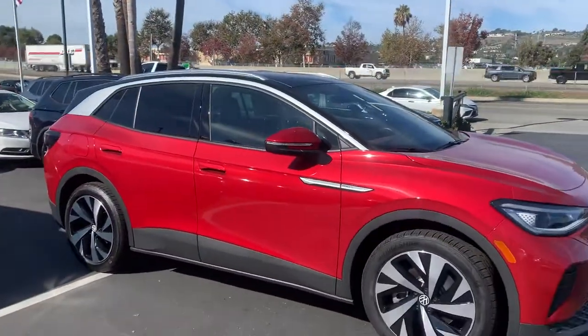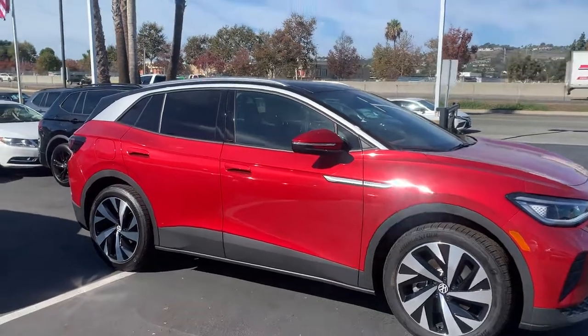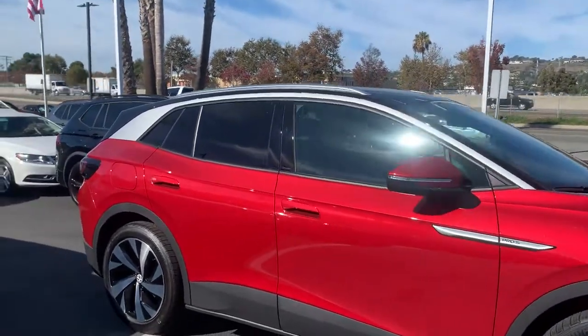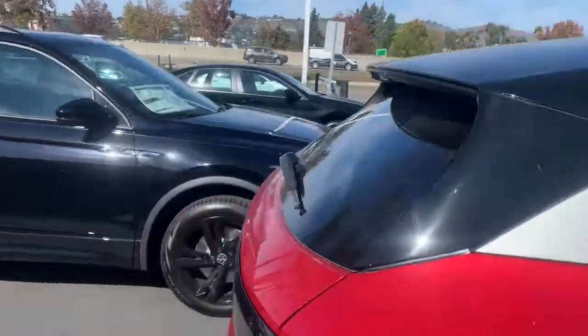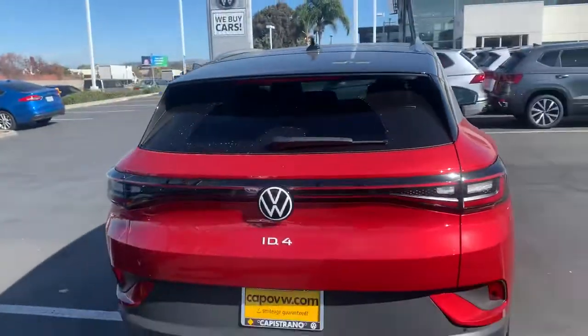The 2022 ID.4 Pro S with gradient package. Super nice cars, and really popular — kind of unusual to have one that's available.